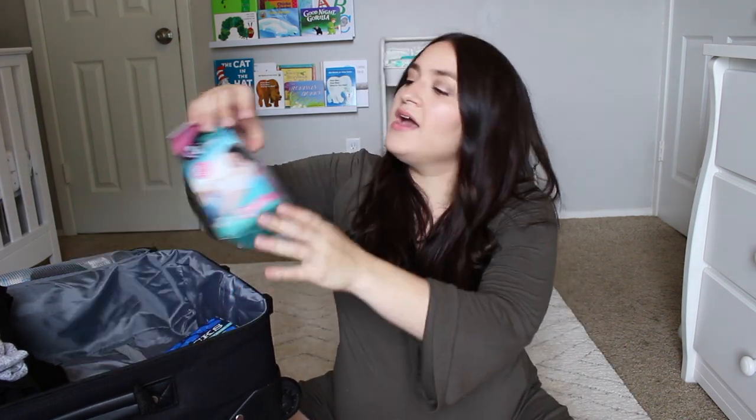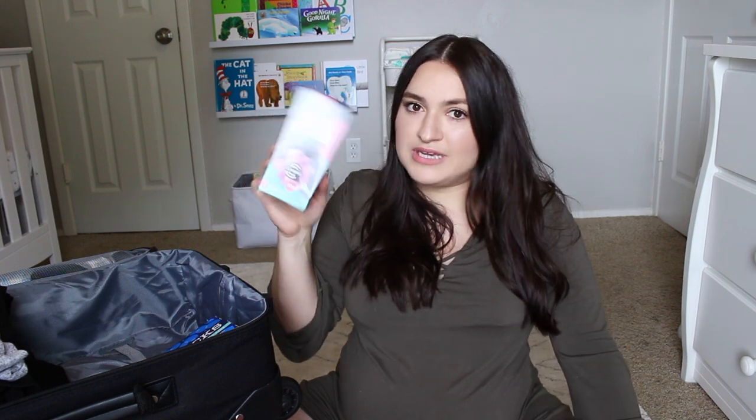I also have a peri bottle from Amazon. The hospital does give you a similar bottle, but this one has a little swoop so it's easy to use without inverting yourself. I'll probably use this more at home than at the hospital, but I wanted to bring it just in case I was having trouble with the one they provide.